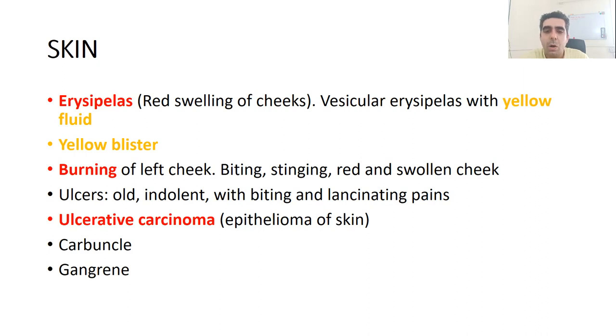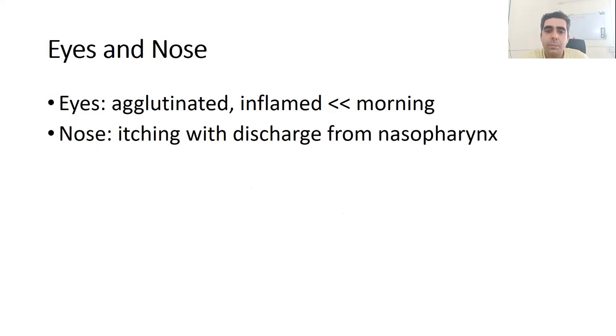It is also good for carbuncle and gangrene with burning pains. In the eyes and nose, we again see irritation. In the eyes it causes agglutination and inflammation, which is worse in the morning. In the nose it causes itching with discharge from the nasopharynx.